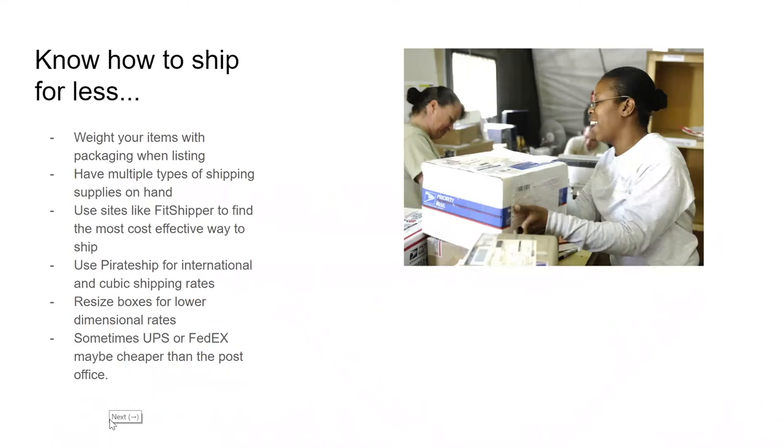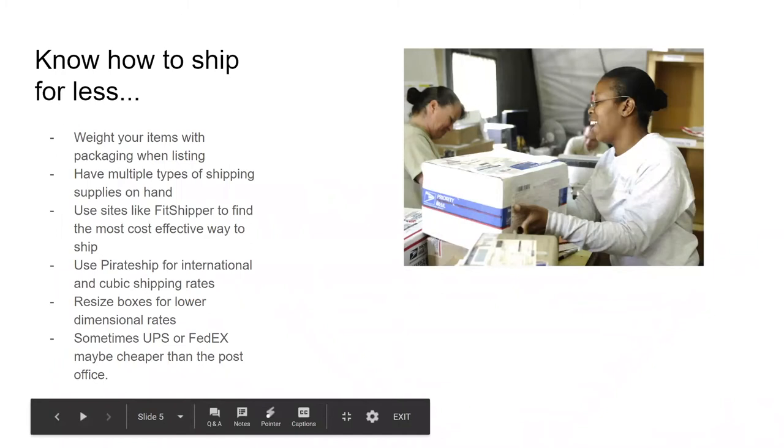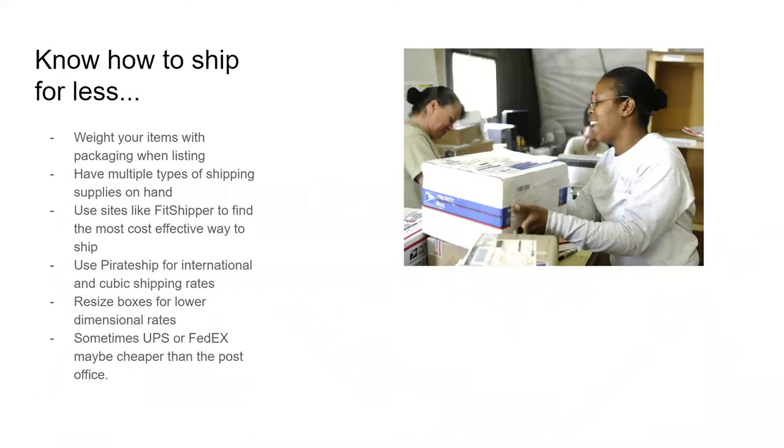You can also resize boxes for lower dimensional rates. If you're sending stuff into Amazon FBA and your box only fills up halfway, UPS will still charge you for the full dimensions. So I score the box inside with a box cutter, cut down the corners, and fold it down to make the box smaller so the dimensional rate is less. They'll charge you not just by weight — if it's a big box, they'll charge for the size even if it doesn't weigh much. Get that box cut down as small as you can.